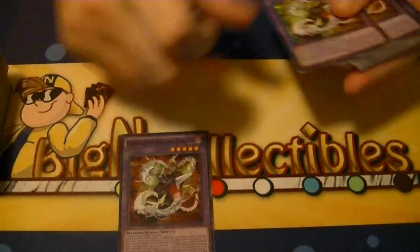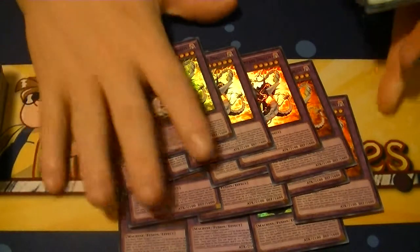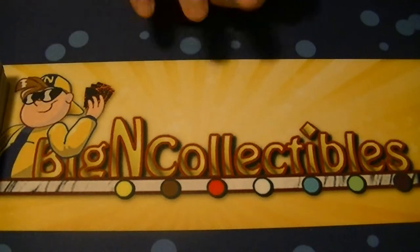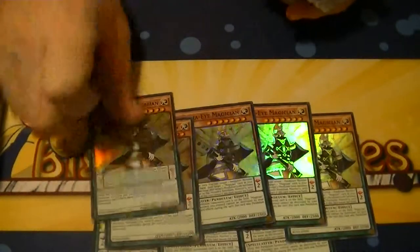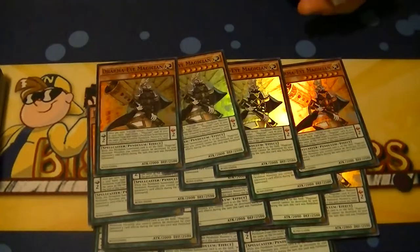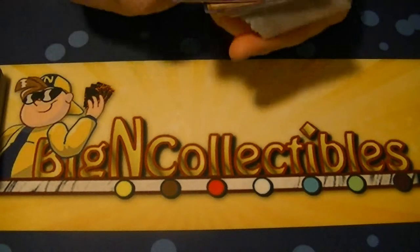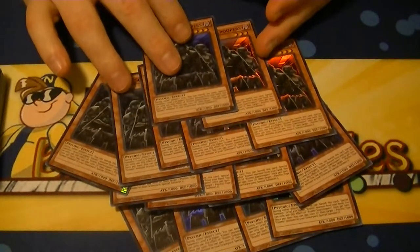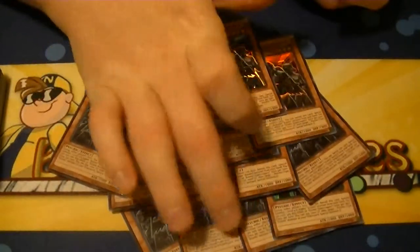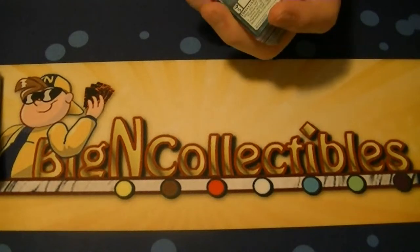Chimeratech Rampage Dragon was a 14 of. Dharma Eye Magician was a 15 of. Next up is Sword Troopers — also a 15 of. All in all, with the exception of Master Pendulum Draco Slayer, all the Supers were pretty much as expected, and the ones I really wanted to see the most of, I actually saw the most of.